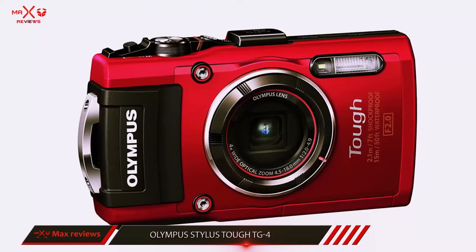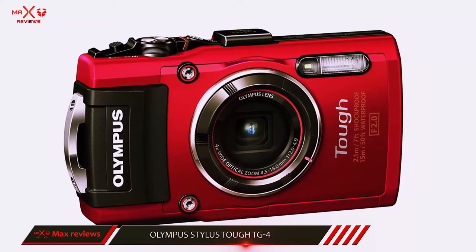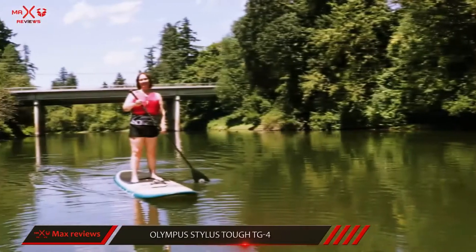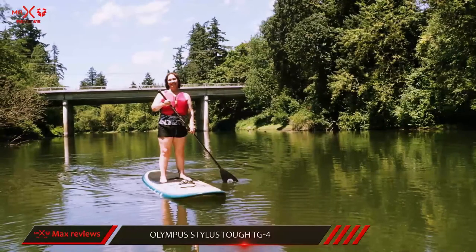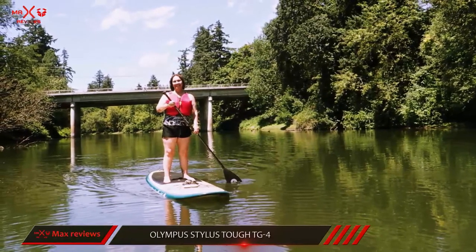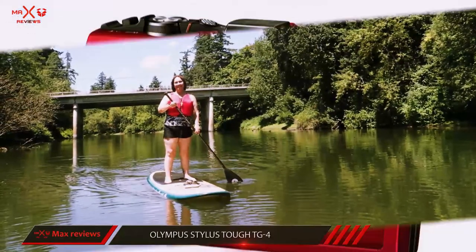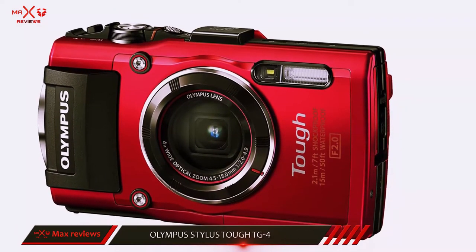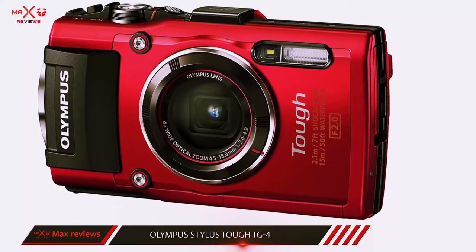Keep in mind that the TG4's image quality and small zoom lens are slight drawbacks for this model. Olympus only gave the TG4 a 16-megapixel, 1/2.3-inch image sensor, which is a common image sensor size in point and shoot cameras, but which is at the low end of the current digital camera market.